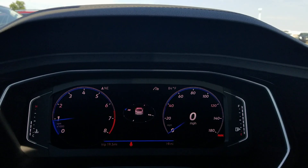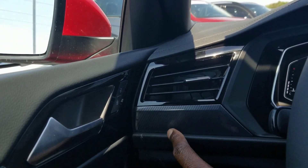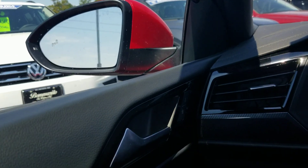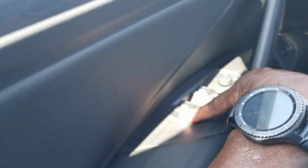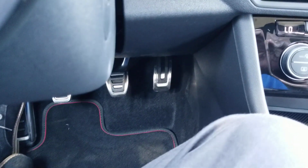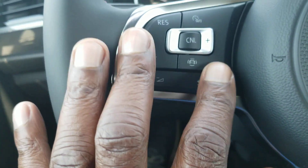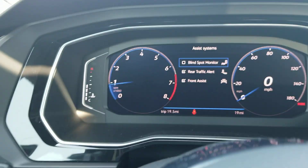Here's a look at Volkswagen's digital cockpit on this car. Carbon fiber-like finish on the sides here, power door locks, power mirrors, heated mirrors, one touch up, one touch down on the windows, and then a window lock right there. Automatic headlights, chrome covered pedal caps down below, cruise controls right here on the steering wheel, your resume set, and then also your assist systems.